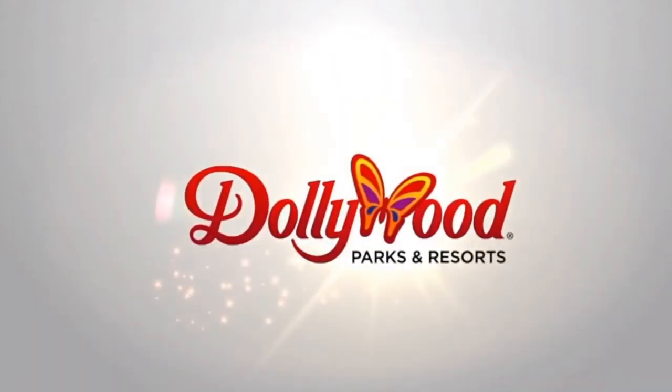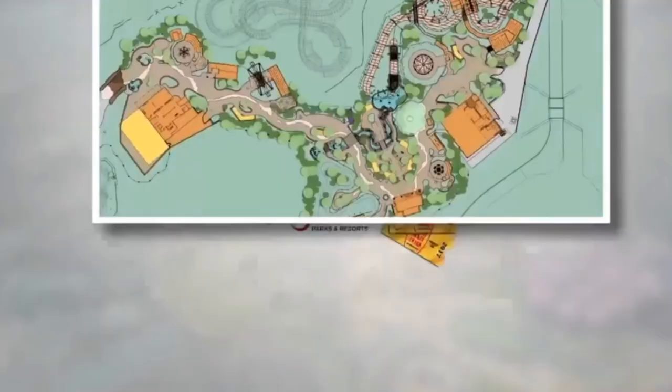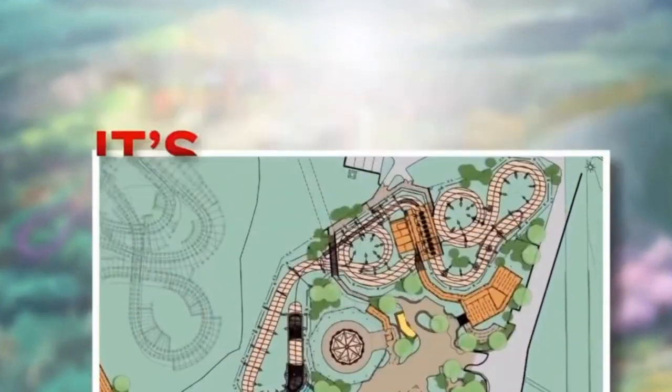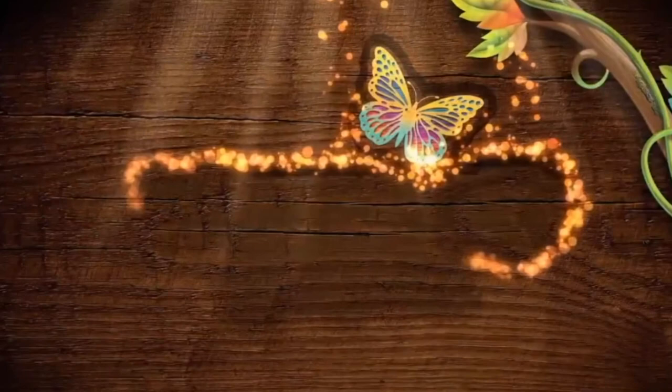In 2019, Dollywood, as a leader in the theme park industry, will once again expand its footprint, creating a new land for families. It's Dollywood like never before. Welcome to Wildwood Grove.